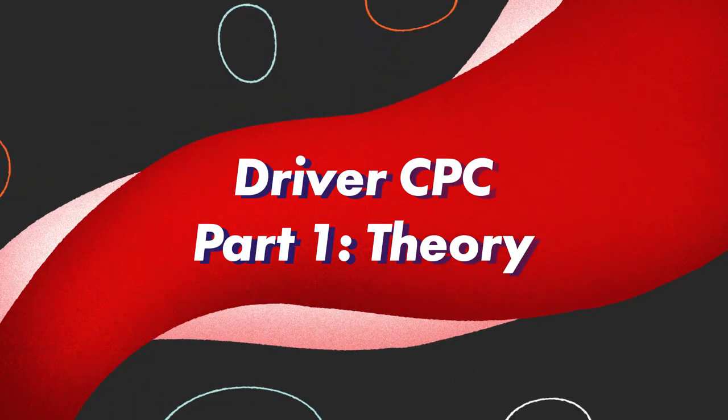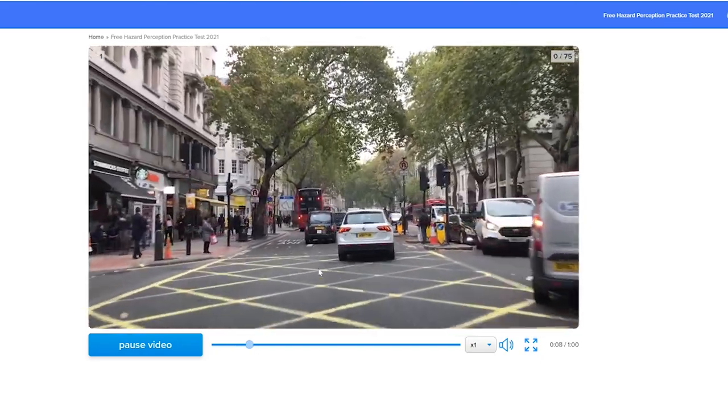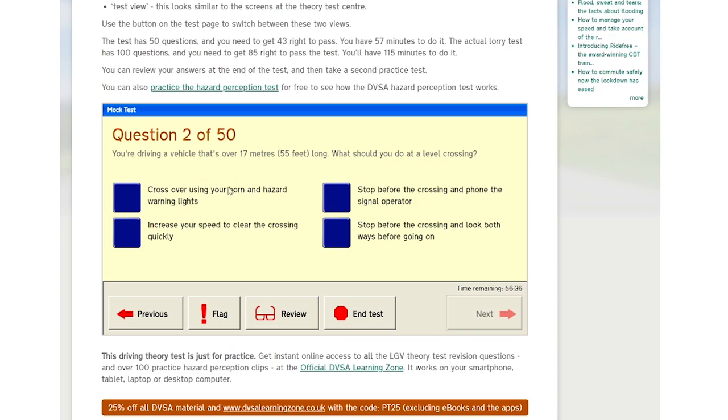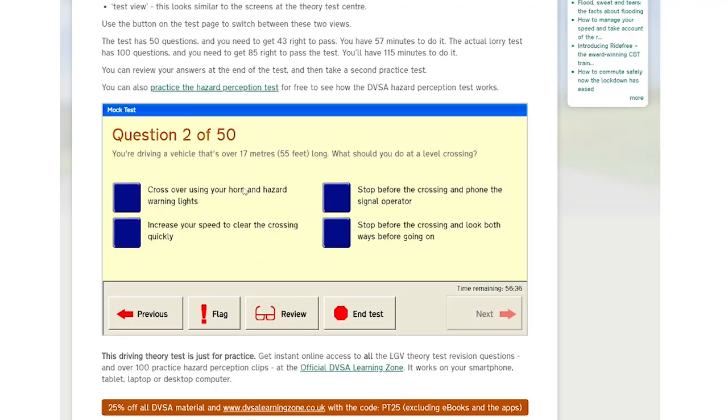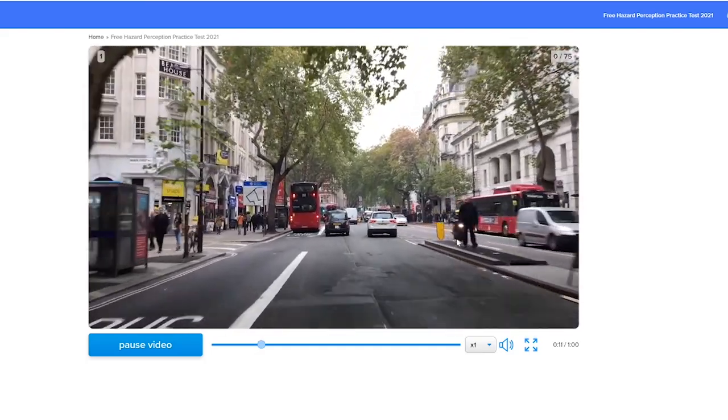The Driver CPC Part 1 theory test is made up of two parts: multiple choice and hazard perception. You book both separately but can take them on the same day, and you must pass both within two years of each other. Part 1a, multiple choice, lasts 1 hour 55 minutes with a pass mark of 85 out of 100 and costs £26. Part 1b, hazard perception, costs £11 — you watch 19 videos with 20 developing hazards to spot, and the pass mark is 67 out of 100. When you've passed both, your HGV theory certificate will be posted to you.